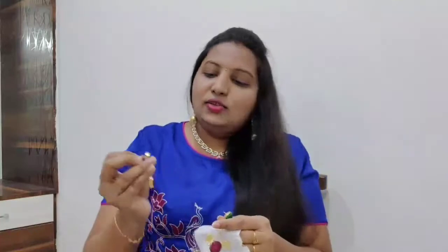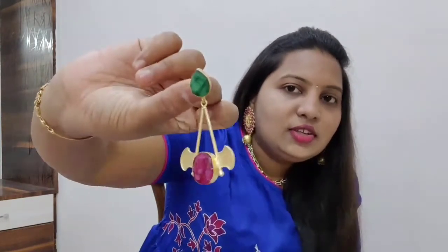I love their collection a lot because they have a different type of collection — not the usual type. You can see similar collections on Instagram nowadays, but the quality of these earrings is very good. The first pair I'm showing are green color and maroon color earrings, and the stones — she told me these are natural stones.